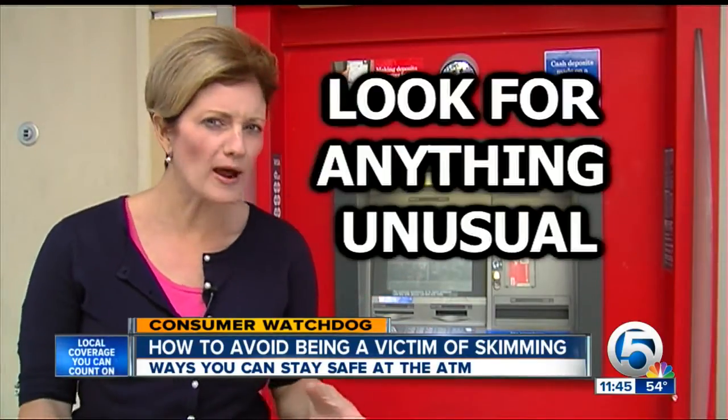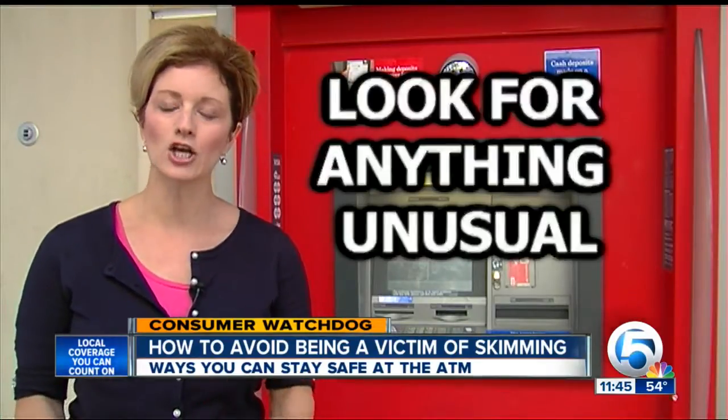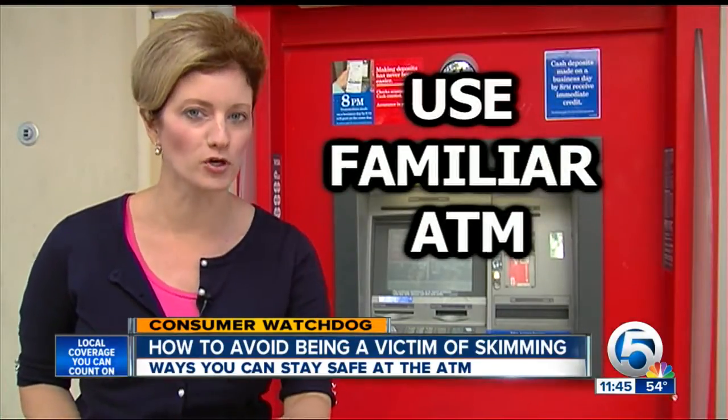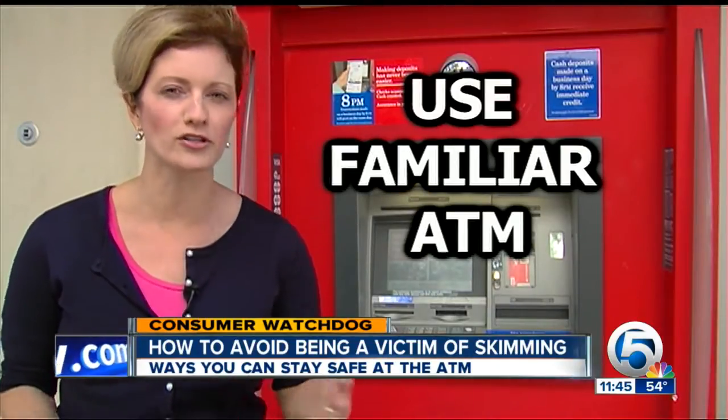When you come to the ATM, look around. Look for anything that's unusual, as the victim did in this case. Secondly, use ATMs that you're familiar with — at a bank, for instance, where you would more likely notice something odd or different.